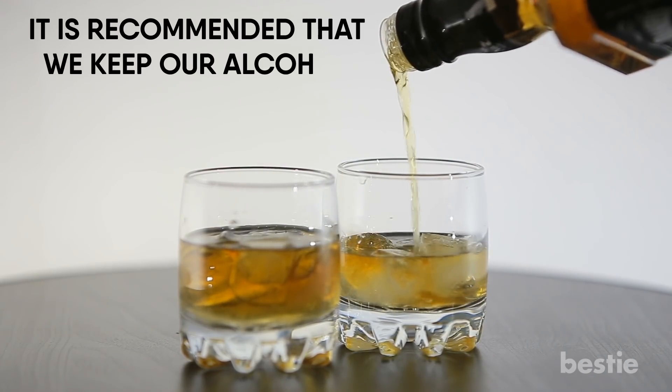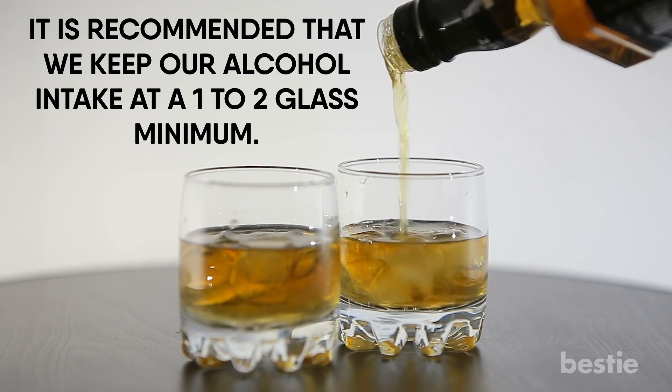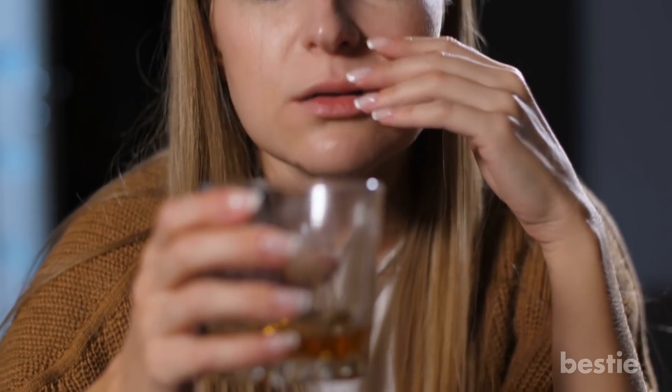In order to avoid inflammation, it is recommended that we keep our alcohol intake to 1-2 glasses minimum. Yes, we all go over the minimum sometimes, but it never hurts to try moderation.